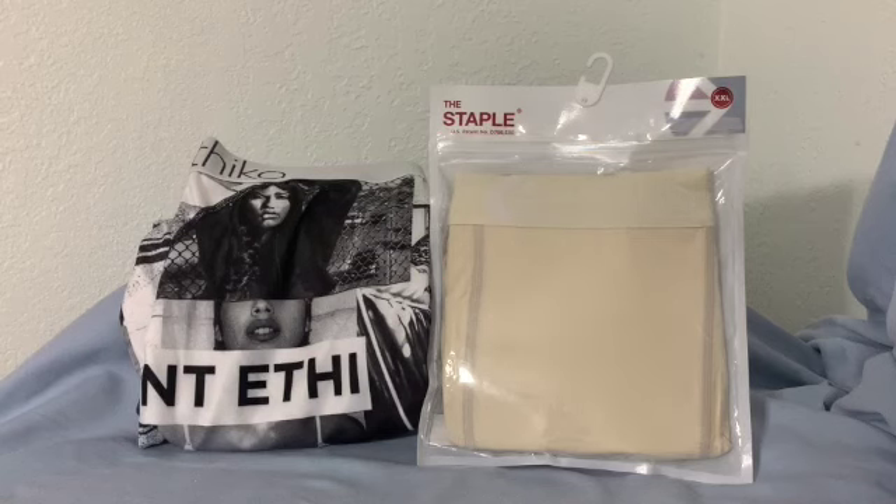Hey guys, Doc Willard here. Going to do a really quick review, but this is more so a video to compare the two different types of the Staple Ethica boxer briefs. Please stay tuned so you can find out what you need to do in order to be entered into a drawing to have a brand new pair of the Staple Ethica boxer briefs sent to you.